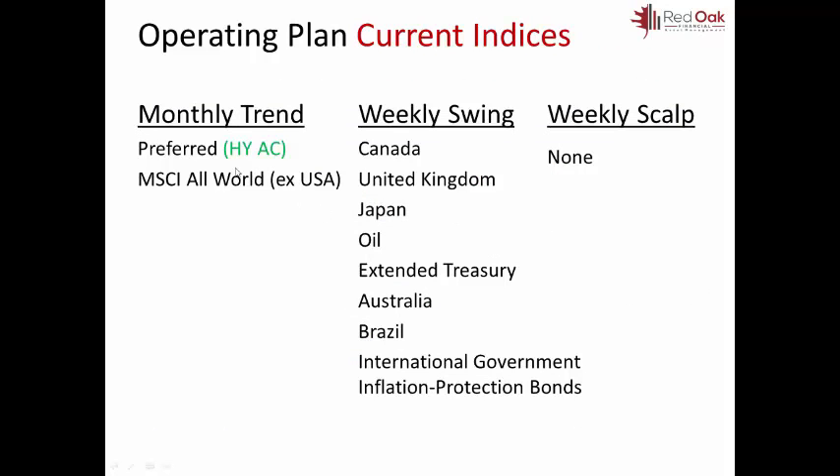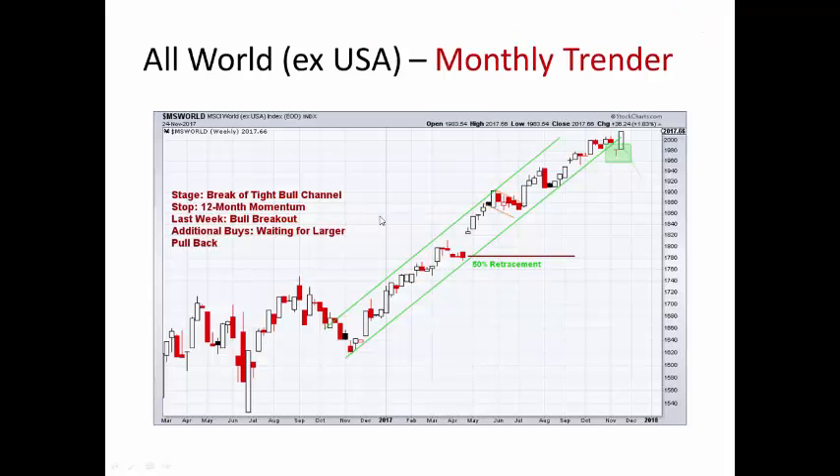As far as the operating plan, we still like preferreds and then the All World XUSA index for the weekly swing — here is the list — and none for the scalps right now. The All World XUSA index is up almost 2%, 1.83% for the week — new high. Looks really good. We are bullish on this all the way up to a 50% retracement. If it goes below that, then we will more than likely change our opinion. But right now it looks good for the All World XUSA index.